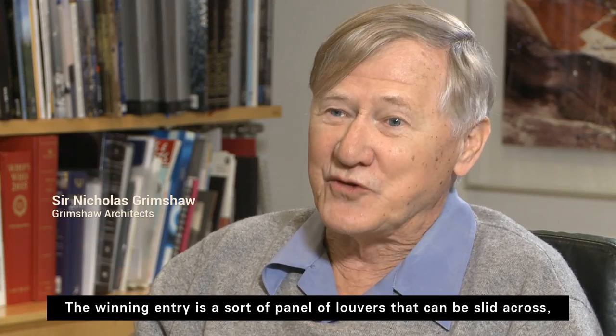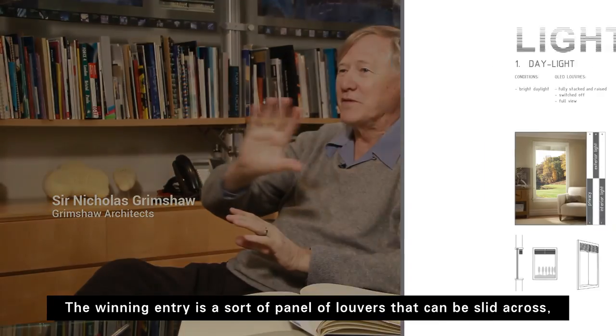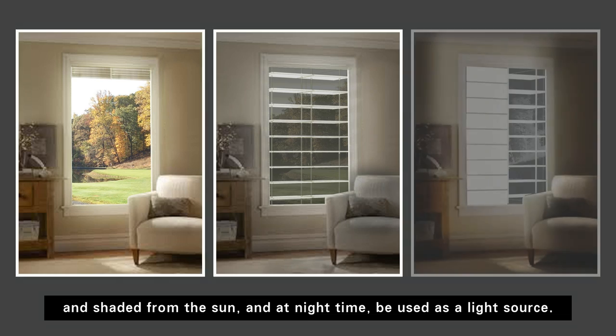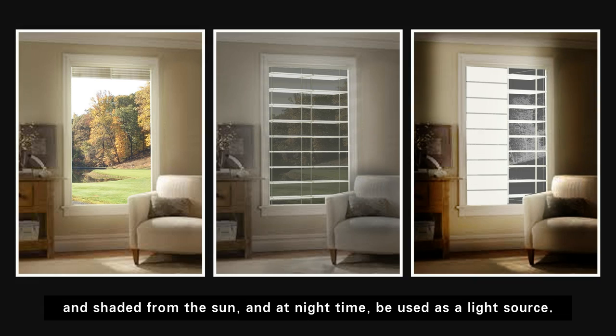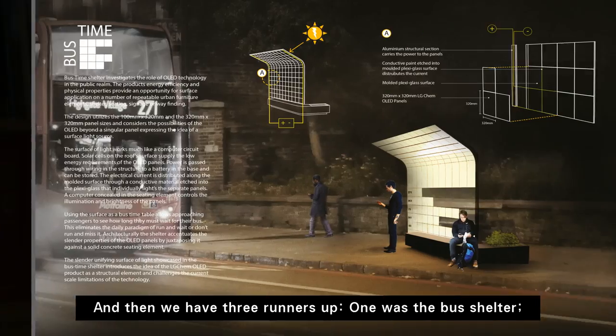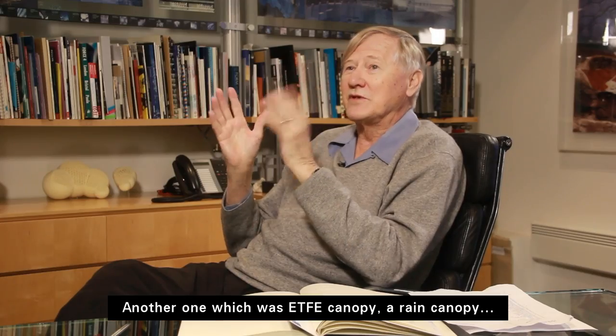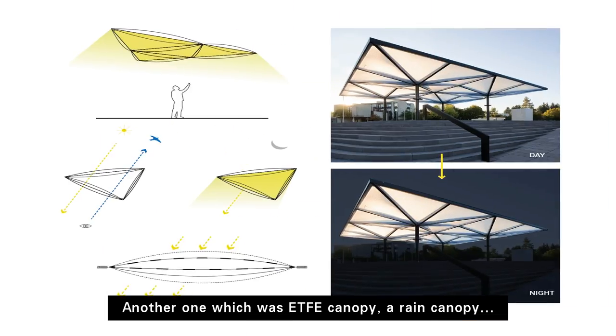The winning entry is a sort of panel of louvers that can be slid across and shaded from the sun. And at night time, it can be used as a light source. And then we had three runners up. One was the bus shelter. Another one, which was an ETFE canopy, a rain canopy.